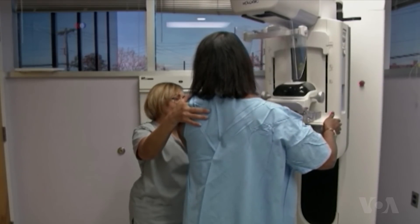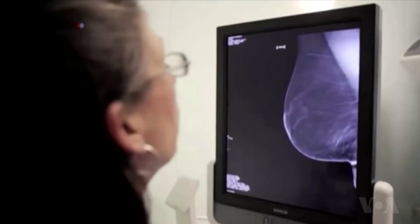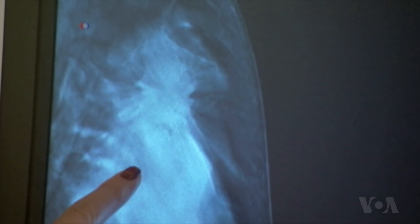Mammograms are the best screening tools available, but they aren't 100% accurate. A mammogram can look normal even when cancer is present, and it can look abnormal even though there's no cancer in the breast.